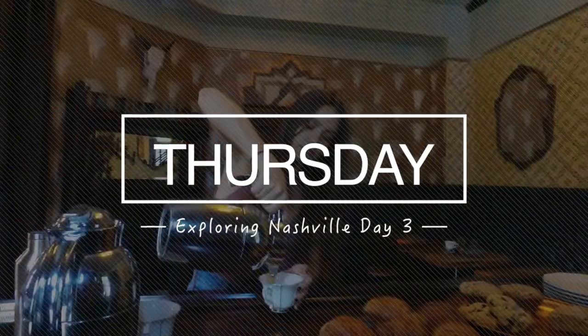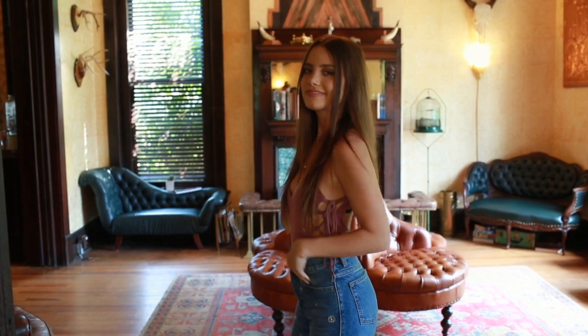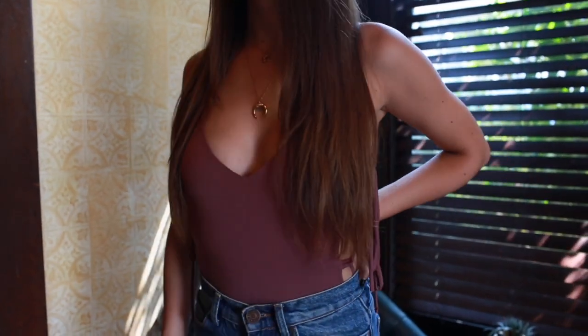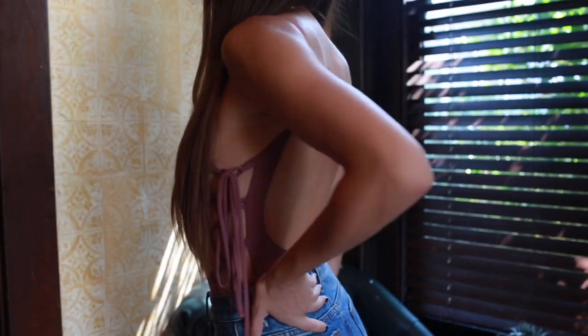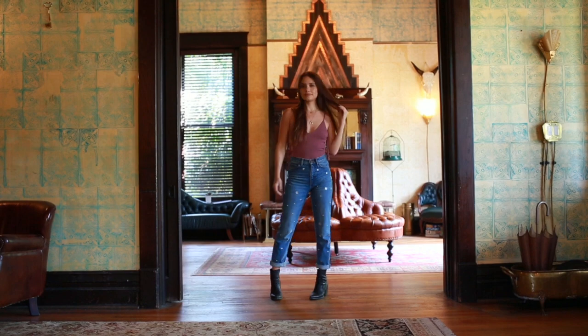Thursday it was another day in Nashville but it was raining, so we spent a lot of time indoors. I wore something pretty simple, but this bodysuit — can we talk about it? It's from Lulu's and it's like my new favorite thing. The color is amazing — this mauve color which I don't have a lot of. I love the cutout details, the lace-up on the side, and the low back. It just looks so good and you can wear it so many different ways.